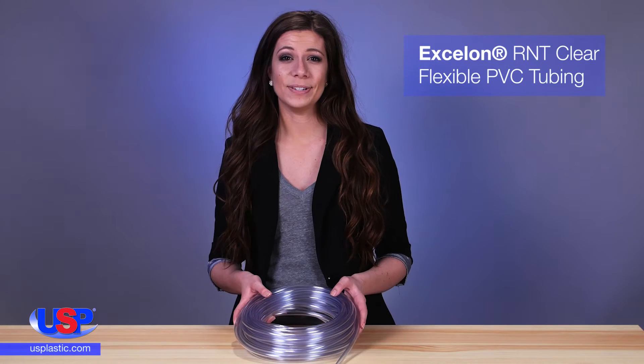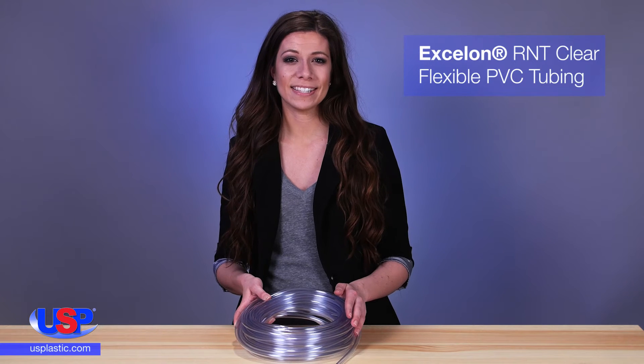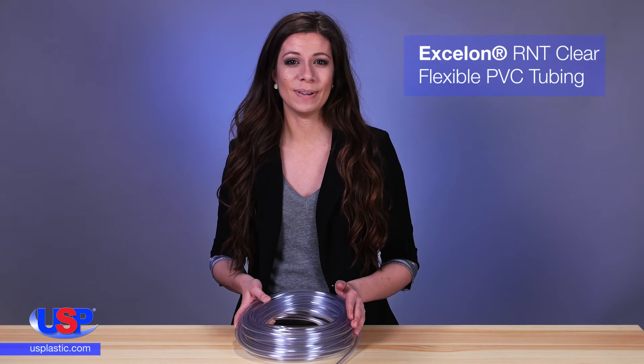At U.S. Plastic, we carry Exelon tubing from thermoplastic processes. With a large selection of types and sizes, you're sure to find the Exelon tubing that suits your needs.